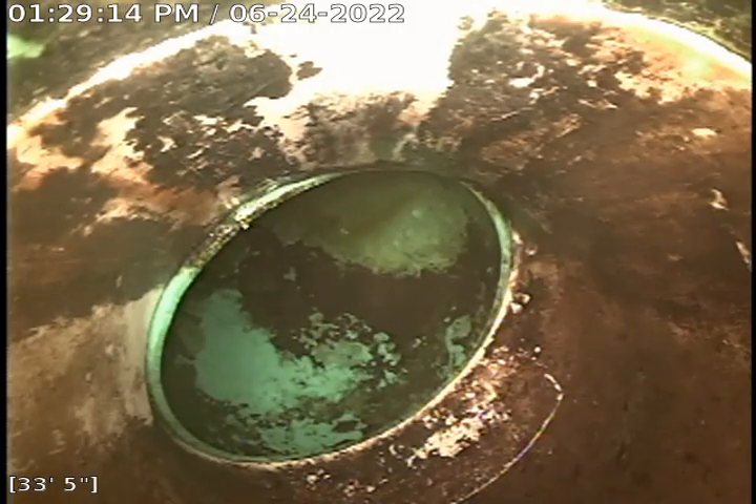Here we are inside the PVC. It's about 33 and a half feet out. I used the coat on this line and then the jitter to push the debris out and start pulling back now.